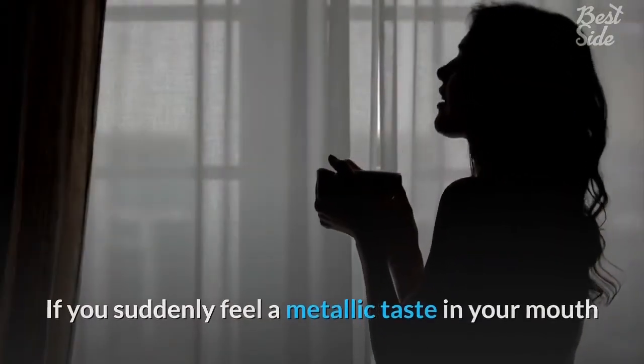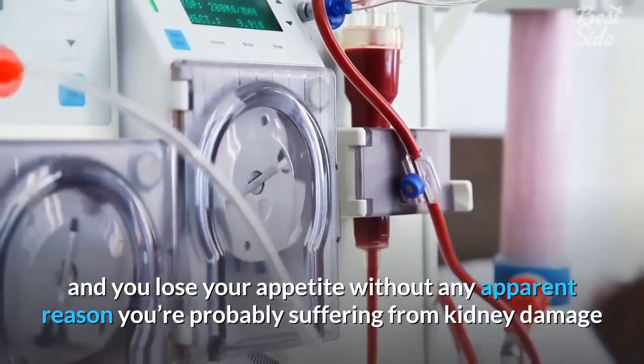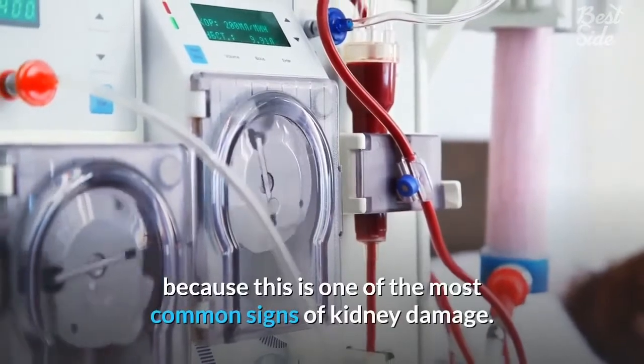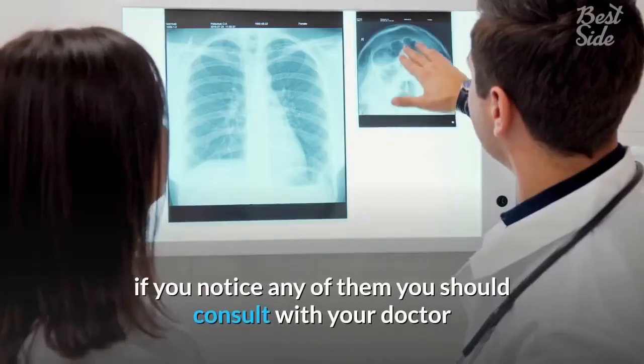Seven: metallic taste in your mouth. If you suddenly feel a metallic taste in your mouth and lose your appetite without any apparent reason, you're probably suffering from kidney damage, as this is one of the most common signs. If you notice any of these signs, you should consult with your doctor and determine the best course of treatment.